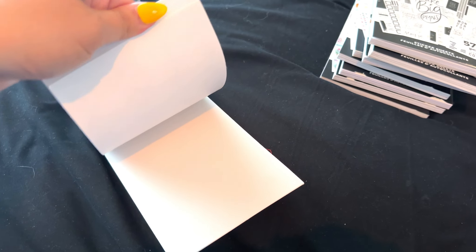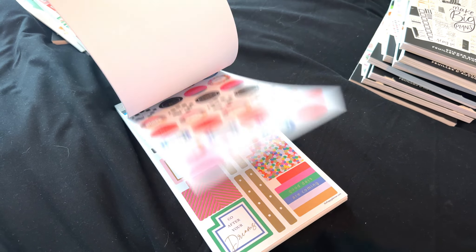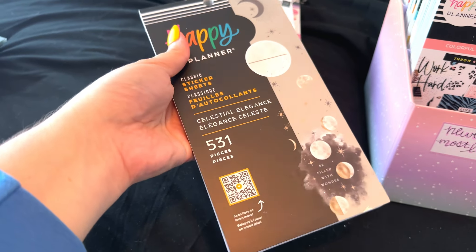Next up is Bold and Bright — another one that came out in that fall release with the 90s sticker book. Another one that I really love that I haven't used much. I used it once and I want to do more because I absolutely love this sticker book — it's so stinking cute. So we're going to hold on to that.